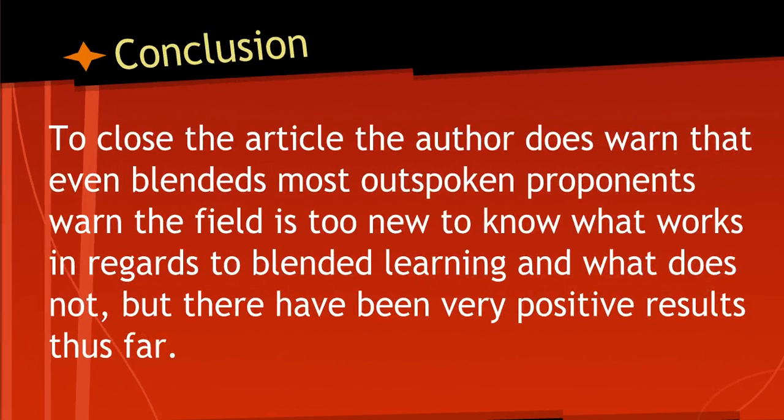To close the article, the author warns that even blended learning's most outspoken proponents warn the field is too new to know what works and what does not. There have been many positive results so far. He used the example of Stanton in the Washington school district, which was on the brink of shutdown in 2010 for abysmal performance. But since implementing blended learning over the past three years, the school has doubled its percentage of proficient readers and tripled its percentage of proficient math students.